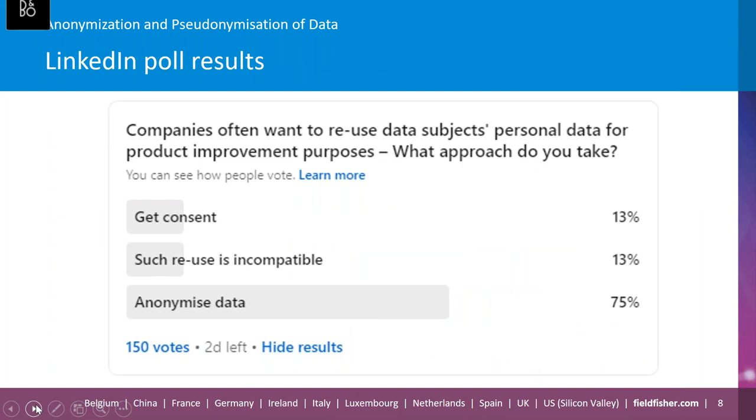Prior to our webinar, we posted a poll on our LinkedIn profile asking: companies often want to reuse data subjects' personal data for product improvement purposes — what approach is taken? As you can see from the results, anonymizing data is the clear winner in terms of what approach organizations and individuals take. So what does it mean exactly to anonymize personal data? I'll pass over now to Rob to discuss this in more detail.